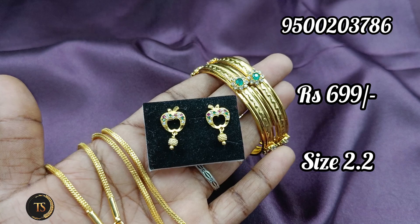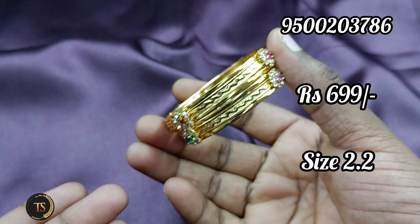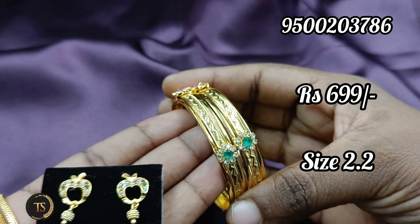The rate is 699. The total combo is 2.2 size. If you look at this size, you will see an 18-18 size.